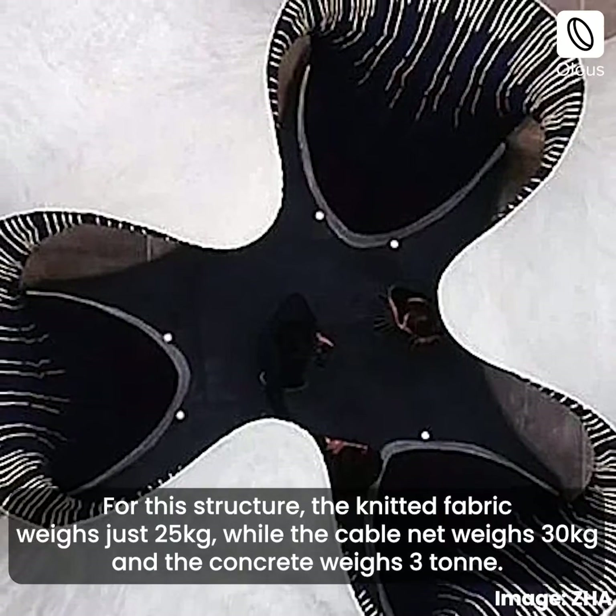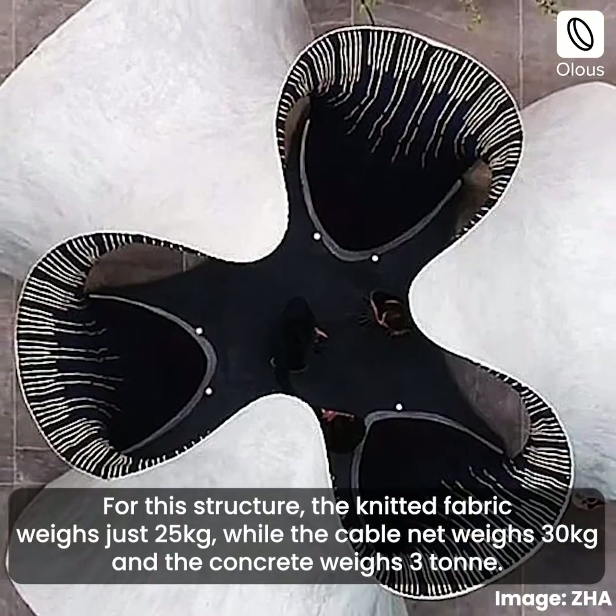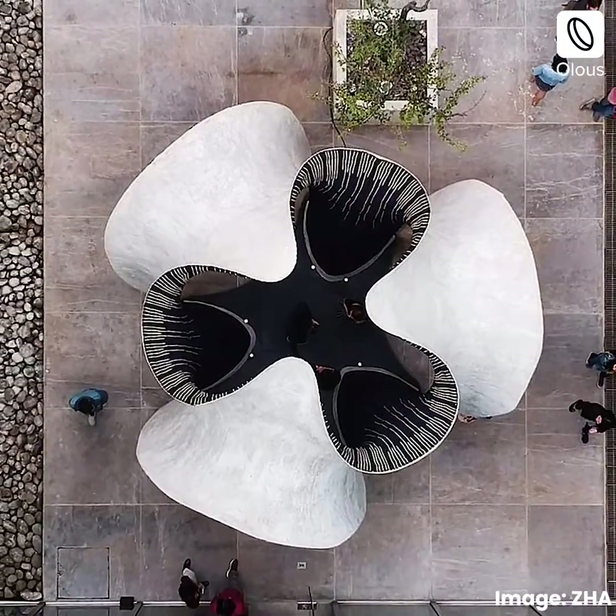For this structure, the knitted fabric weighs just 25 kilograms, while the cable net weighs 30 kilograms and the concrete weighs 3 tons. All this!